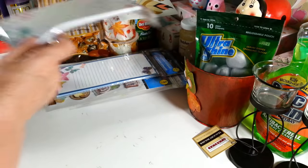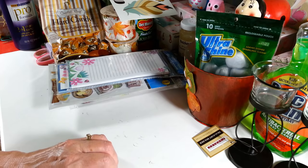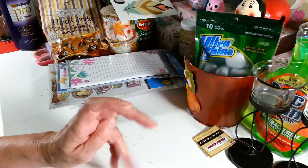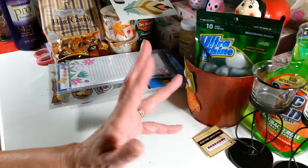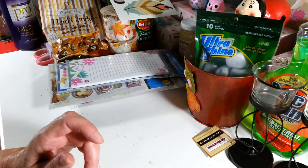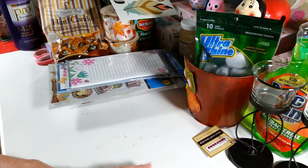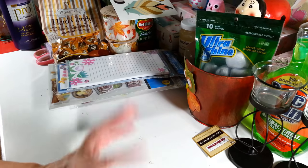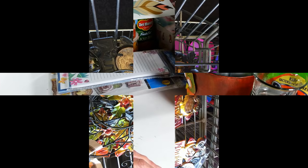That's everything I got at the Dollar Tree this week — it was enough! They have a ton more holiday stuff coming, and I saw boxes for Halloween costumes, but right now they're focused on school supplies. Once that dwindles, I'm sure all the Halloween stuff will pop up. Anyway, I hope you enjoyed this video, have a wonderful weekend, and I'll see you all next time!